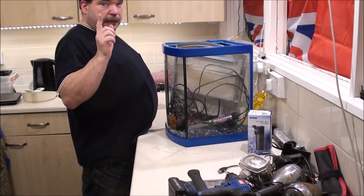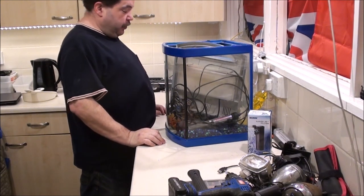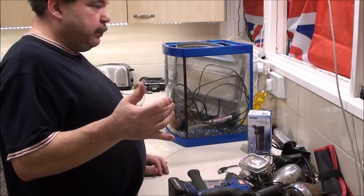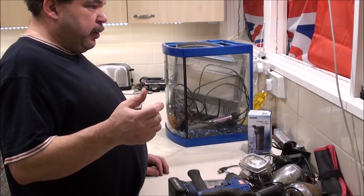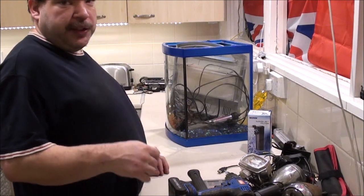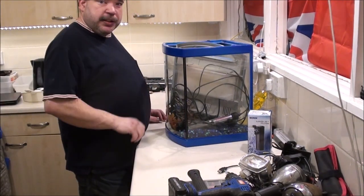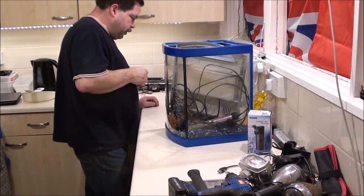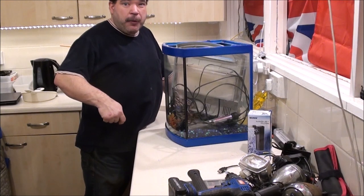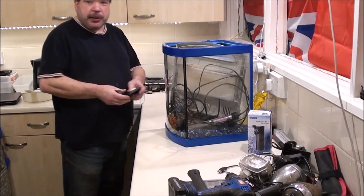I've actually got eleven breakers in there and two RCDs because it's a split supply, which is actually quite out of date now. They don't do that these days — now they use a combination of an RCD and an MCB, sometimes called an RCBO. So you don't need separate RCDs like I've got. And it also means when your RCD blows, it only takes out that one circuit, not the whole lot that's covered by that RCD. There are a lot of bonuses to doing it that way, and that's what he wants to do in this fuse box.